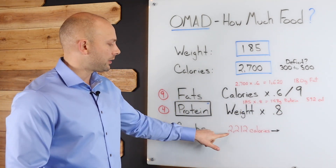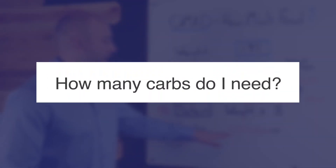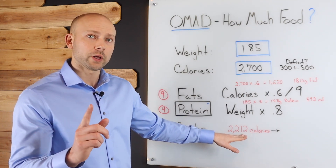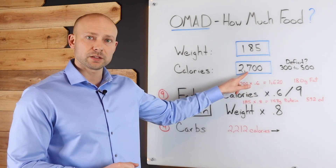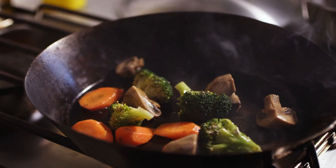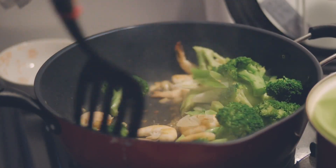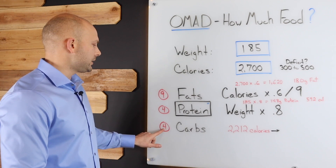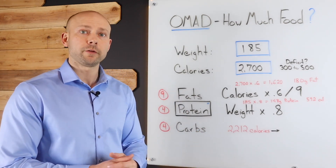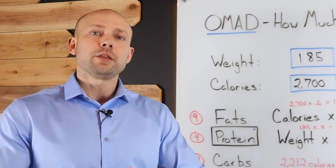Adding those together gives us 2,212 calories. Since I can consume 2,700 calories per day, I now fill the rest in with vegetables and carbs. I consume about 100 grams of carbs — at four calories per gram, that's 400 calories — and then fill the remainder with vegetables. There you have it: this is how you figure out what you should be eating.